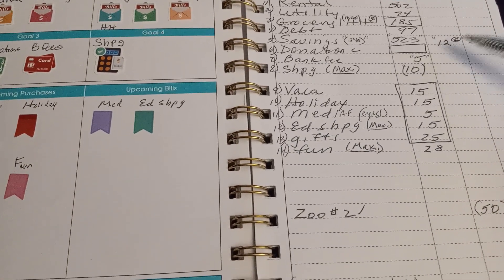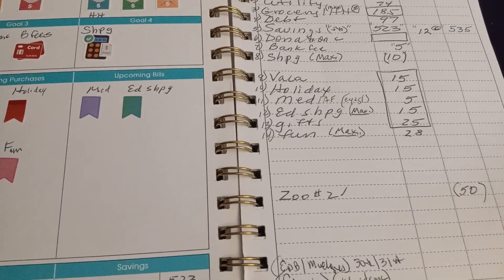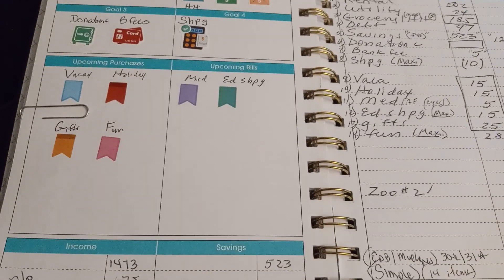It's going to be about $5.40 — bank fee plus savings — $5.35. The zoo trip is going to cost about $50. And then the sinking funds.